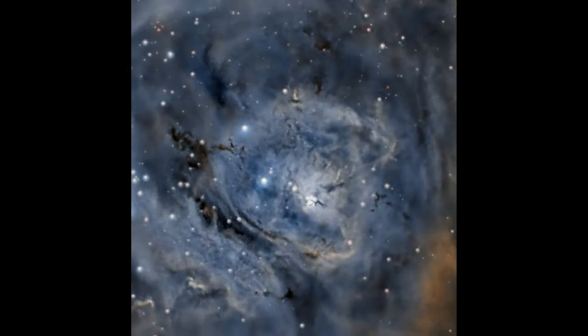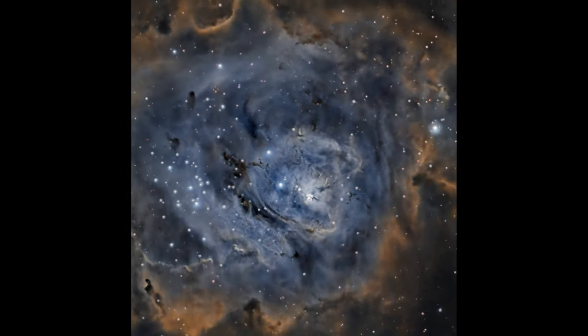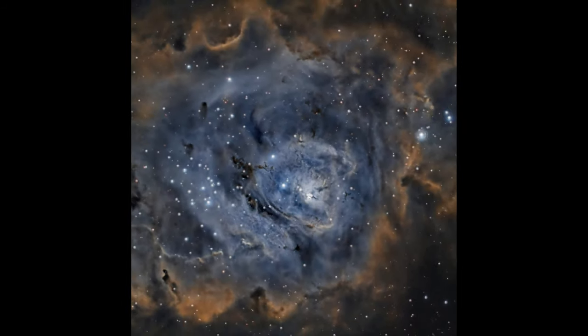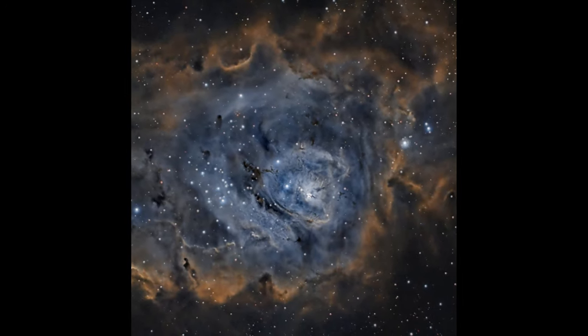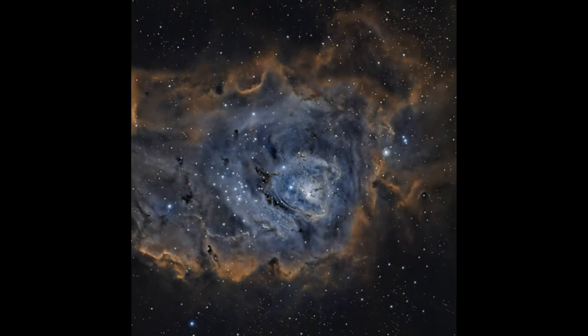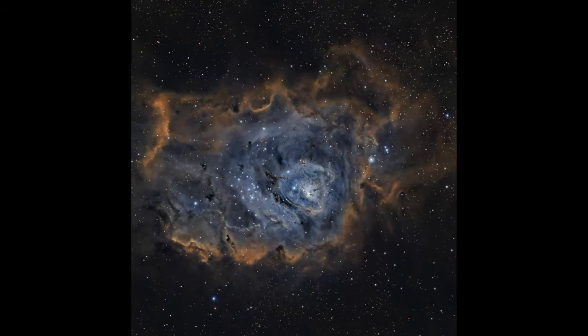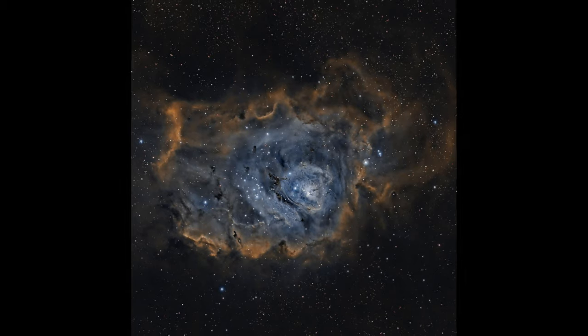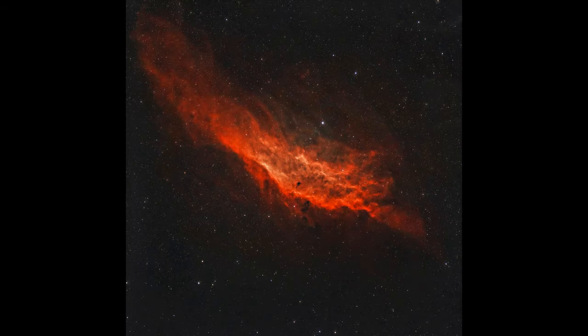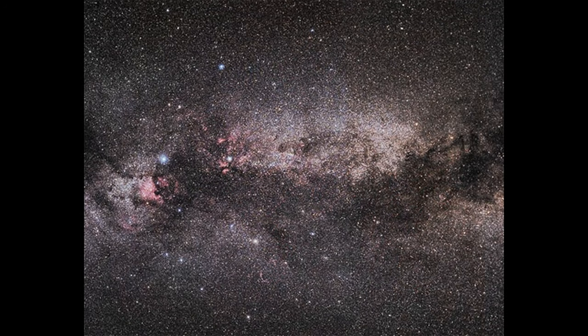The Lagoon Nebula is also known for its bright star-forming region called the Hourglass Nebula near its center, powered by an extremely hot young star rapidly shaping its surrounding environment. Observations in multiple wavelengths — from infrared to X-ray — have revealed the complex interplay of forces driving star formation within it. For stargazers, the Lagoon Nebula offers a rich mix of nebulae, stars, and structures, making it a summer favorite. Some other excellent examples of emission nebulae are the California Nebula in Perseus and the North American Nebula in Cygnus — and in fact, Cygnus is loaded with emission nebulae.